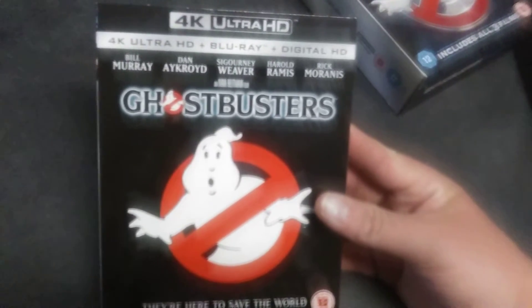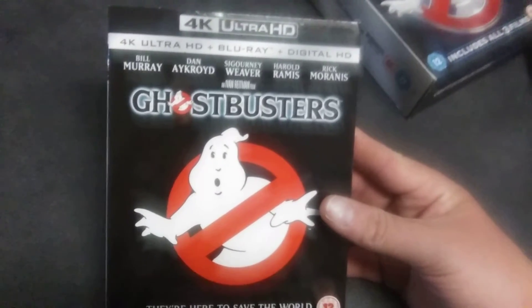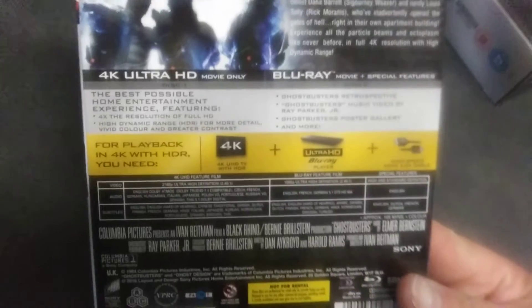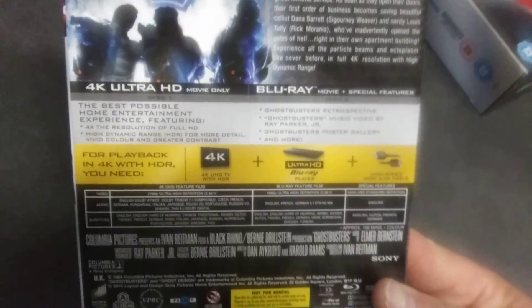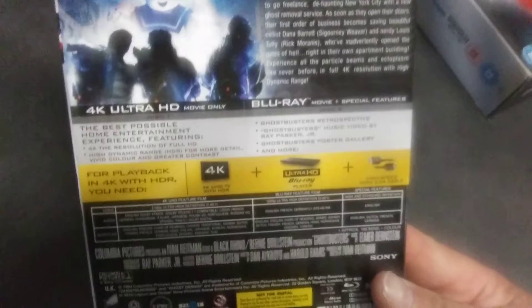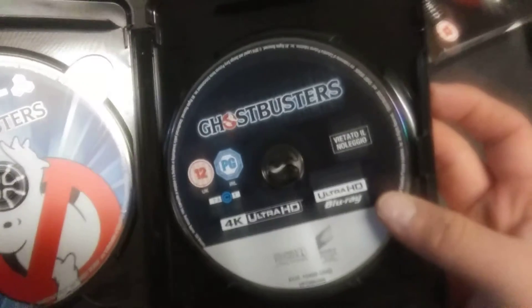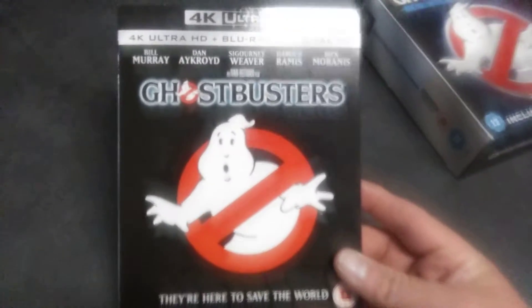The original Ghostbusters includes the Blu-ray and the 4K copy, and also includes a lot of special features. There's the Blu-ray disc and there's the 4K disc, and it's nice that they come with slip covers — very well presented.